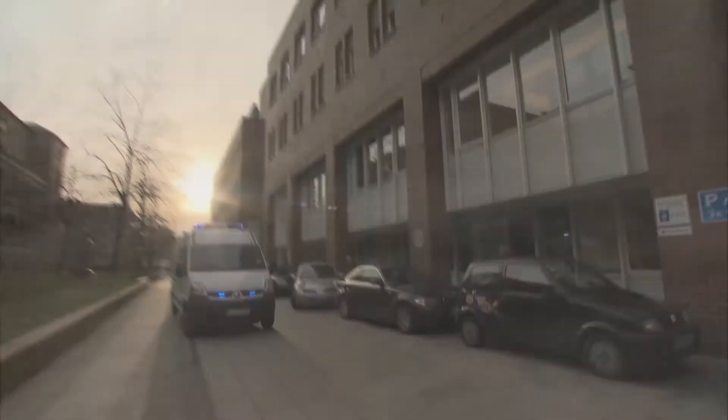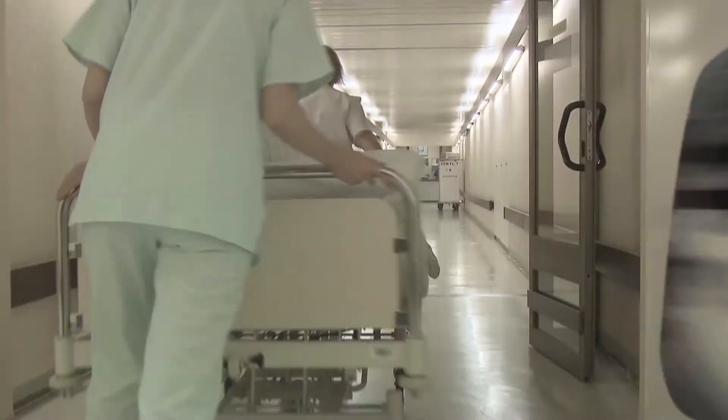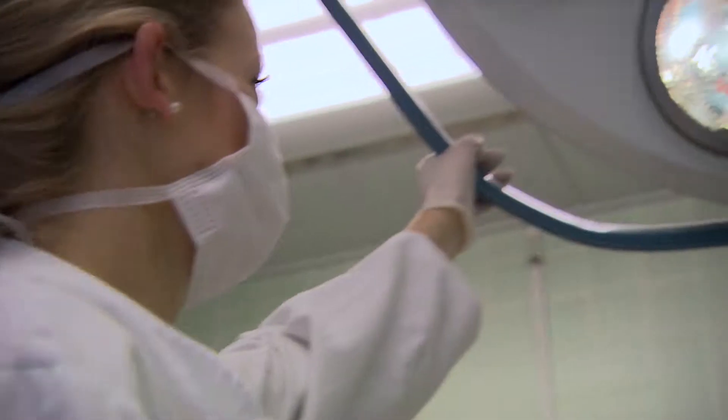Earthquakes — one of the most destructive forces in nature. When an earthquake strikes, mission-critical facilities like hospitals have to keep going.